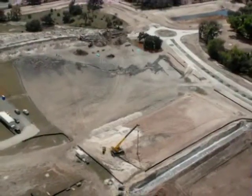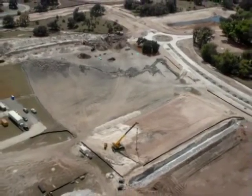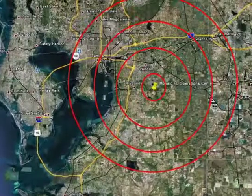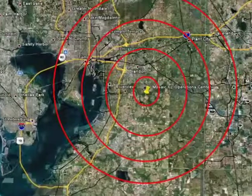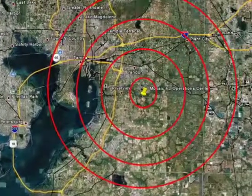LEED initiatives for the sustainable site category included finding a location that geographically was a good fit for the Mosaic employees who would be coming from various places to this centrally located complex.